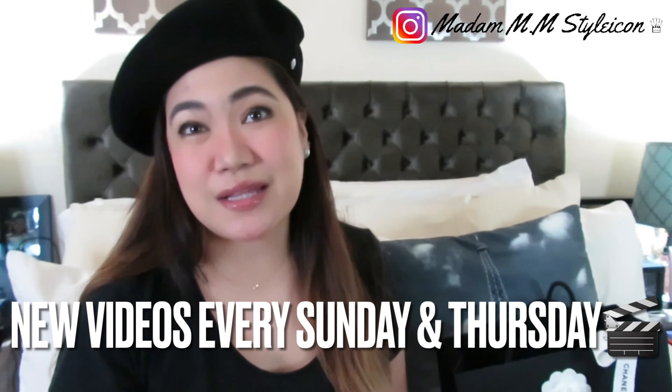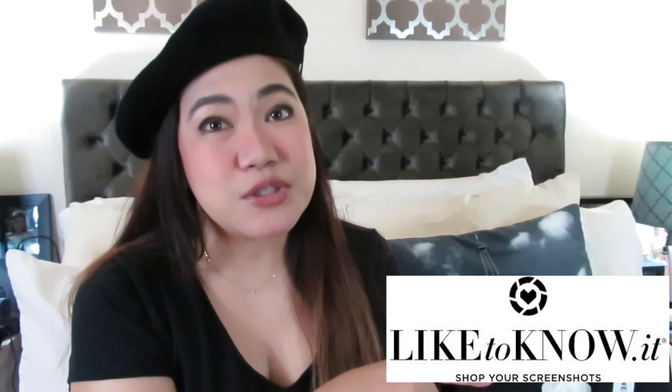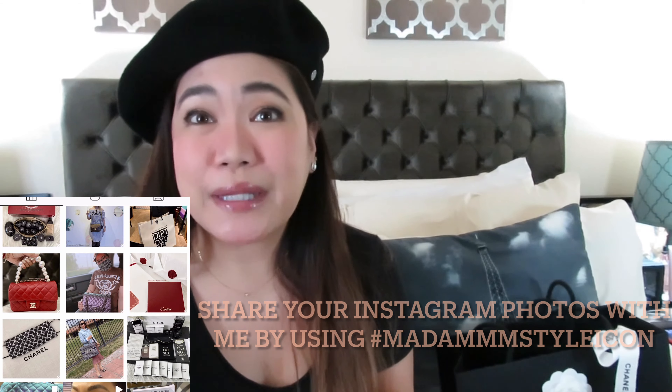This is the box of my new Chanel wallet on a chain that I got for my birthday. If you're new here, I upload videos every Sunday and Thursday. If you're into luxury fashion, beauty, lifestyle, unboxing, and reviews, this is the right channel for you. Make sure to subscribe and hit the notification bell, follow me on LikeToKnow.it, and connect with me on Instagram. Use my hashtag #MadamMMStyleIcon so I can like and comment on your photos.